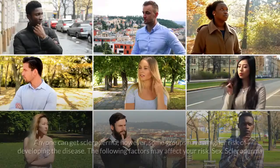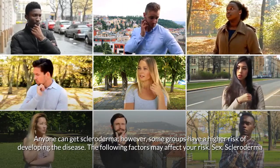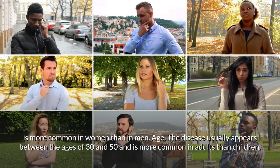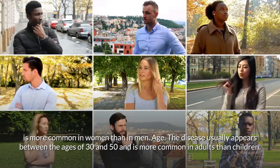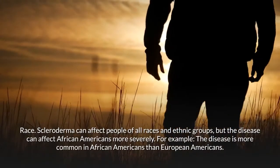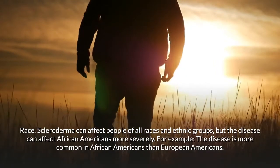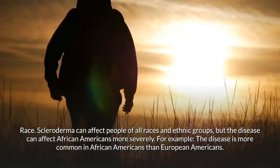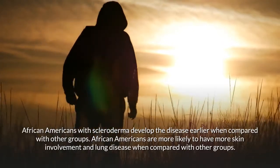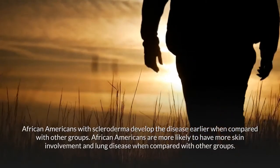Anyone can get scleroderma, but some groups have a higher risk. Scleroderma is more common in women than in men. The disease usually appears between the ages of 30 and 50. African Americans can be affected more severely — the disease is more common in African Americans than European Americans, they develop it earlier, and are more likely to have more skin involvement and lung disease.